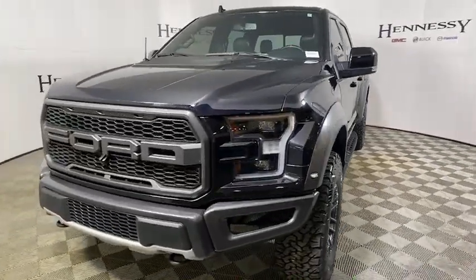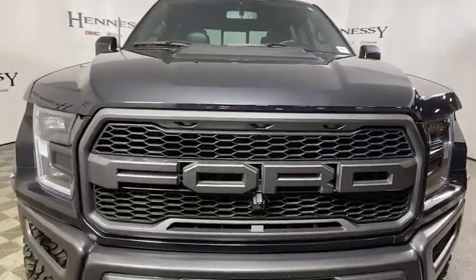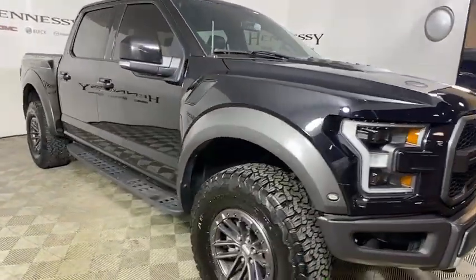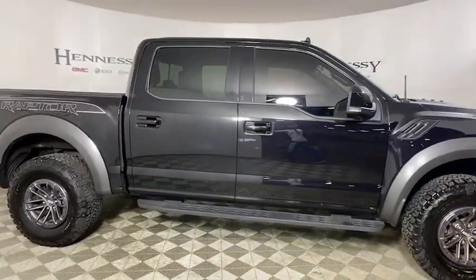Stop by and take a look at the 2019 Ford F-150. A Ford F-150 knows how to handle any situation. It's built to follow orders. No whining. This vehicle has less than 25,000 miles.